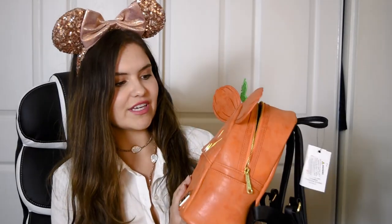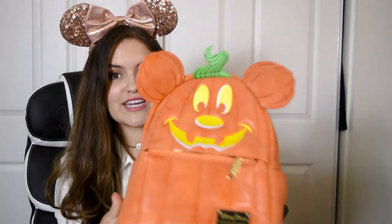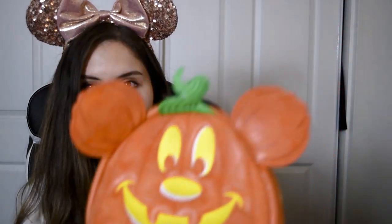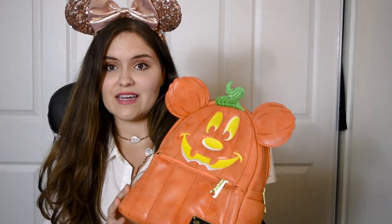The most recent one that I purchased today is this one. And I think it's really cute. I think you should definitely purchase this. You need it for Halloween — just look at it. Look at Mickey's face. When I saw this pumpkin at the actual Disney parks, I thought it was really cute, so when they turned it into a bag, I had to get it.